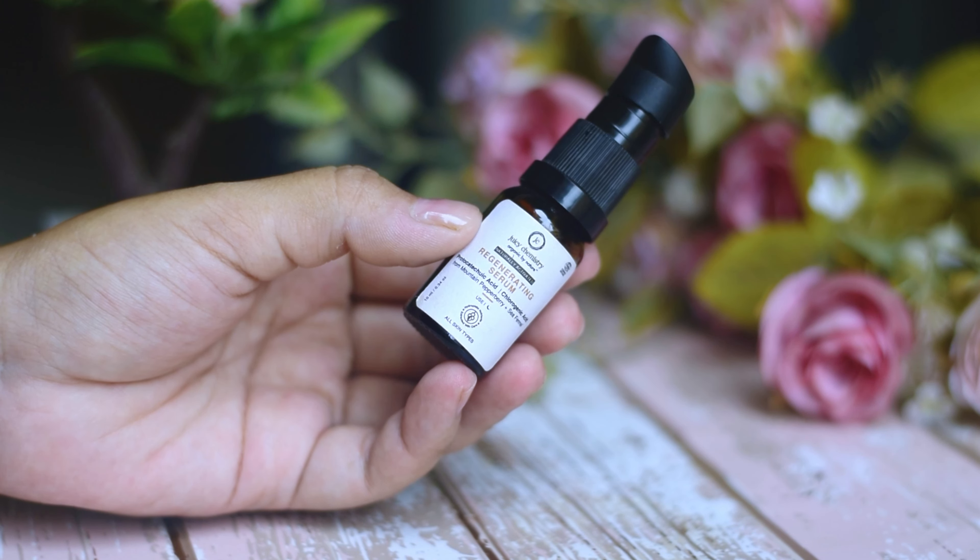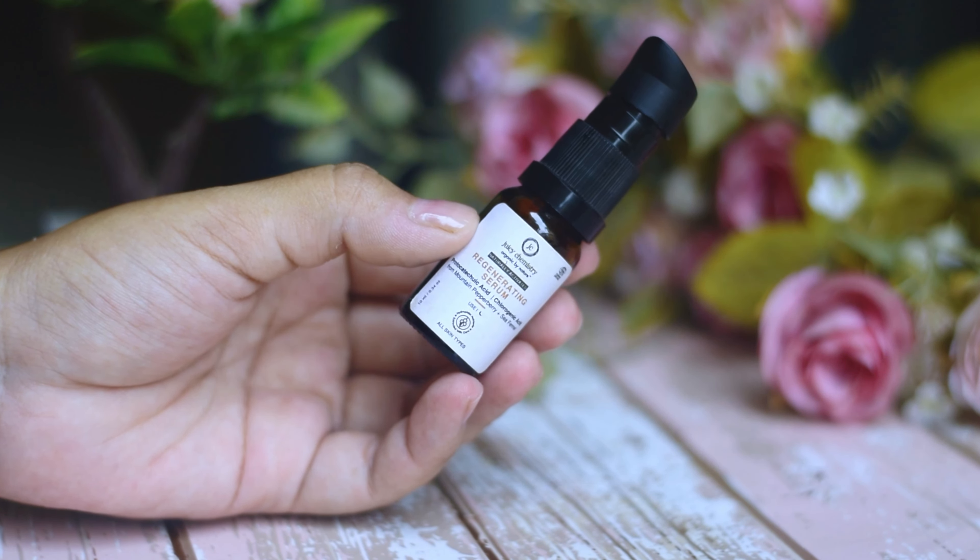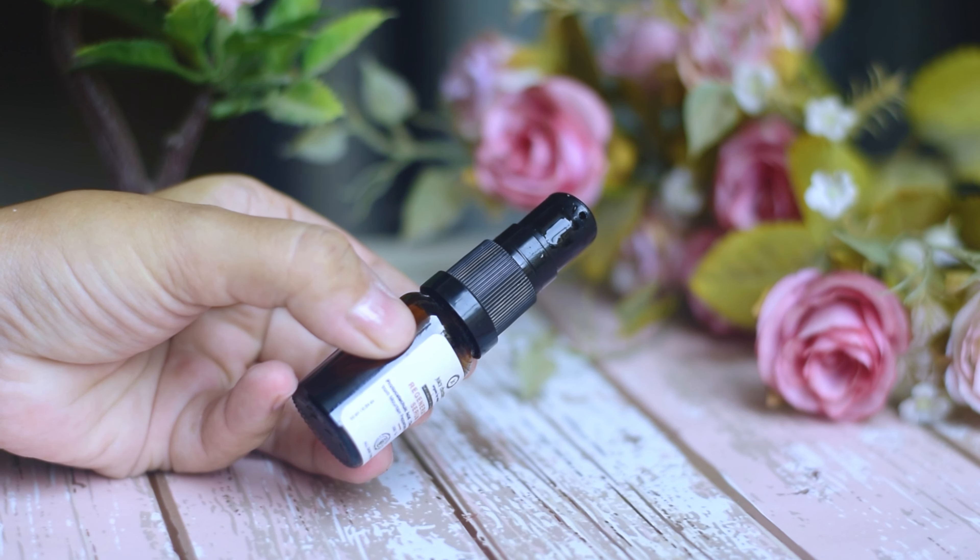The second product that I have used is the Regenerating Serum. This serum claims to have antioxidant properties and provide an anti-aging effect.